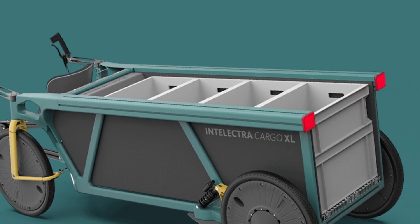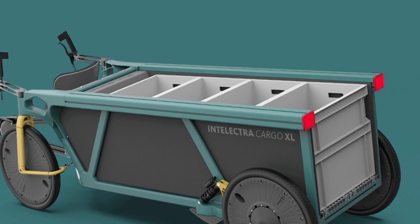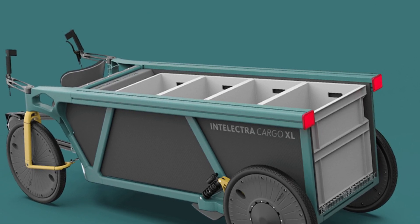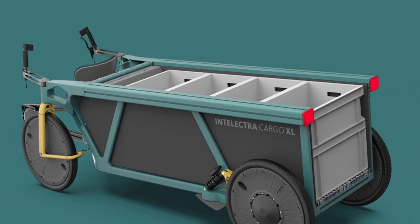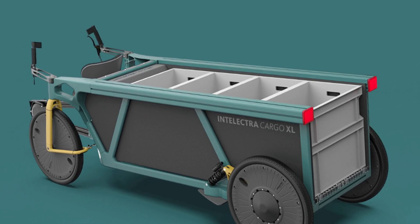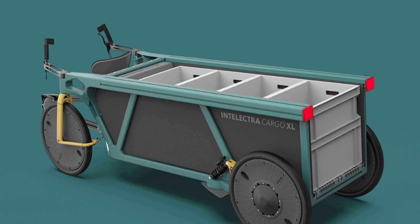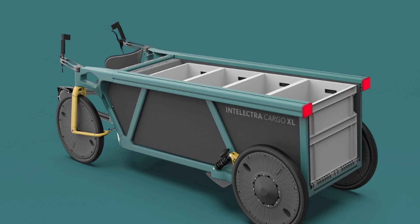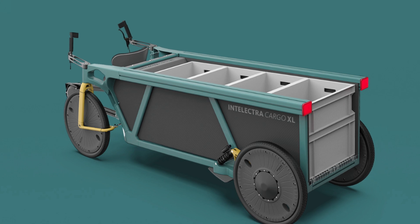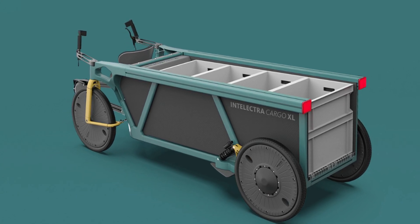The cargo bed is four feet long and can fit up to half a dozen euro boxes. In terms of cargo capacity, it defies expectations for what an e-bike can do, with a total weight capacity of 450 kilograms including the rider. That's a lot of cargo for a bike to carry around.